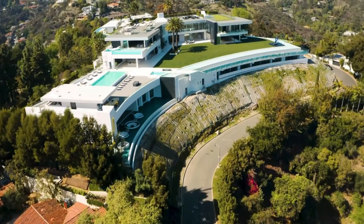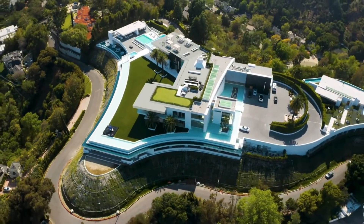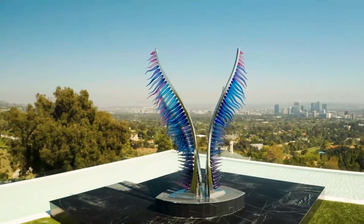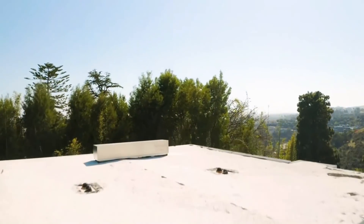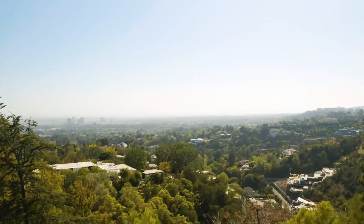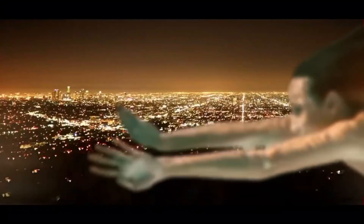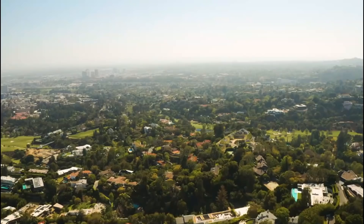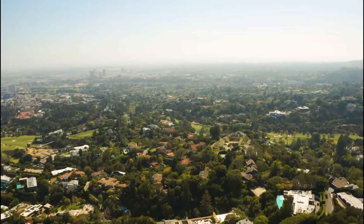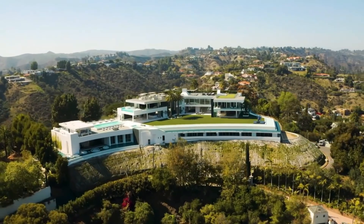Nile Niami, a developer of mega mansions, set out nearly a decade ago to build the most expensive mansion in the urban world. The mansion is known as The One — a 105,000-square-foot residence on a five-acre Bel Air plot with panoramic views. This mega mansion features an auto gallery that can hold 30 cars, five swimming pools, an interior nightclub, and a bowling alley. Because this house is in Bel Air, it has notable neighbors like Jennifer Aniston, Jay-Z and Beyoncé, and Will Smith.